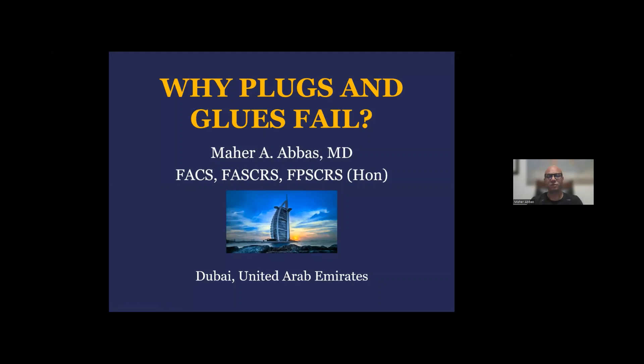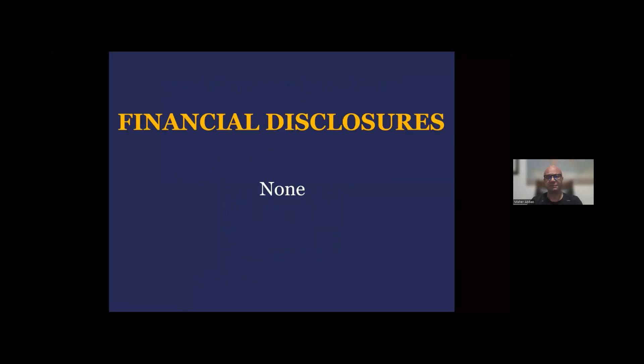Hello, I'm Mahir Abbas from Dubai, the United Arab Emirates. I would like to thank the AIS channel for the kind invitation to participate as a faculty in this very important educational activity. Today, I've been tasked to speak about the plugs and the glues for anal rectal fistula. I have no financial disclosures to make.